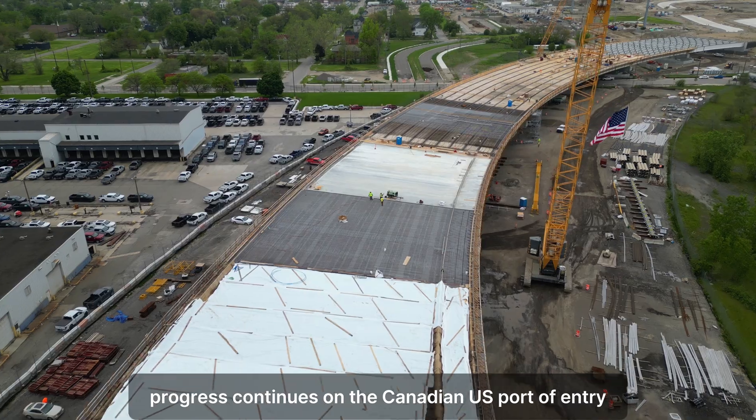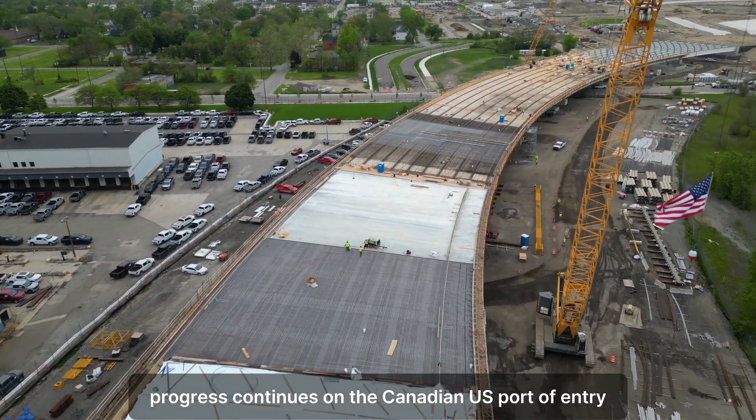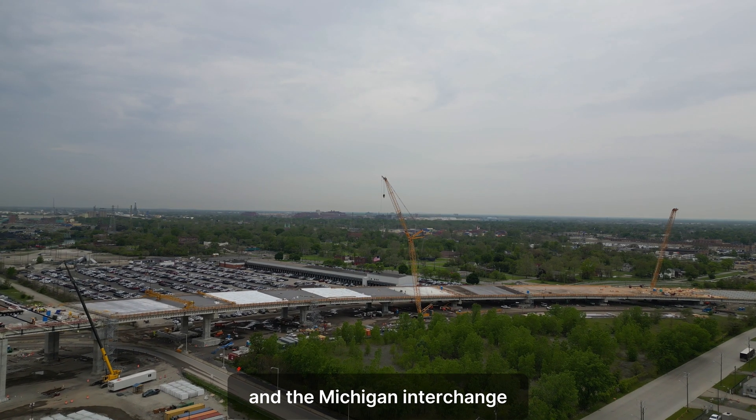Progress continues on the Canadian and U.S. ports of entry and the Michigan Interchange.